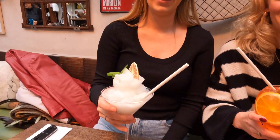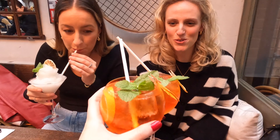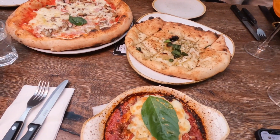Lauren's got a rose margarita in the wind and I've got an Aperol. Cheers! Happy birthday to Chloe! The girls got pizza, I got lasagna.